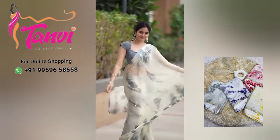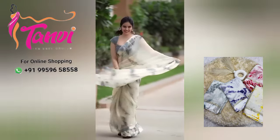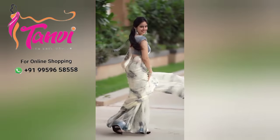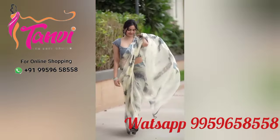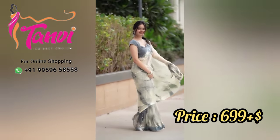I will show you a model. This is a pure viscose shirt. It is in the Georgette fabric. You are working on a border part. You have a satin pattern.